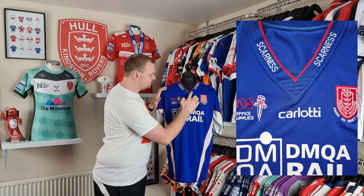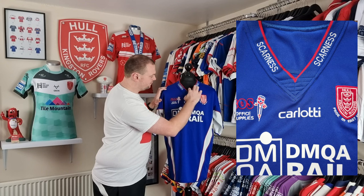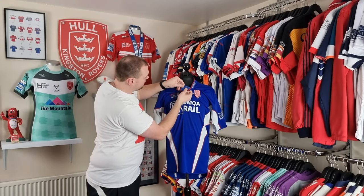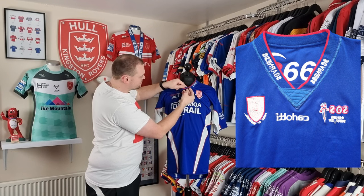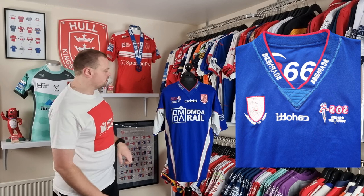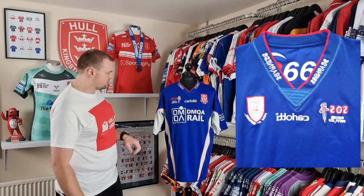We've got this reinforced stitch in here which is quite prevalent — you can see how strong that looks, really really thick. It's going to take a lot of damage to get through one of those. I'll put some pictures up so you can see it a little bit closer if you're struggling on the picture there.